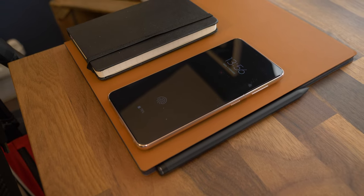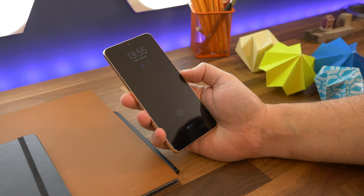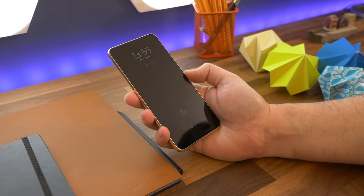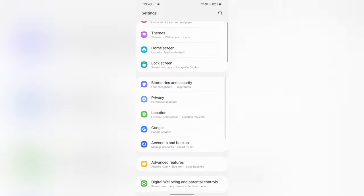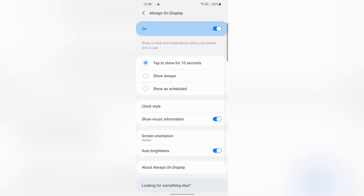Number eight is keeping your Always On Display always on. Quite unusually, to save battery, Samsung's Always On Display — the standby screen that shows your clock and notifications — is set to only show for 10 seconds when you tap it. But if you want it to be on all the time, head to Settings, Lock Screen, and tap Always On Display. On the next screen, select Show Always, or if you'd rather schedule it to only come on at certain times, you can do that too.